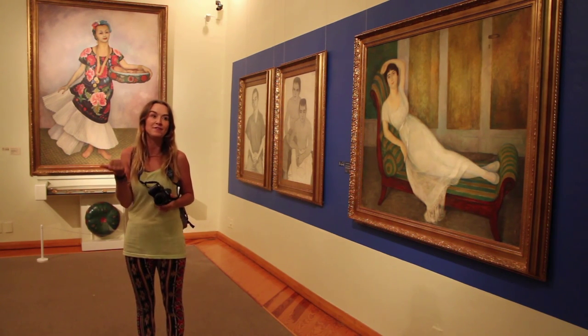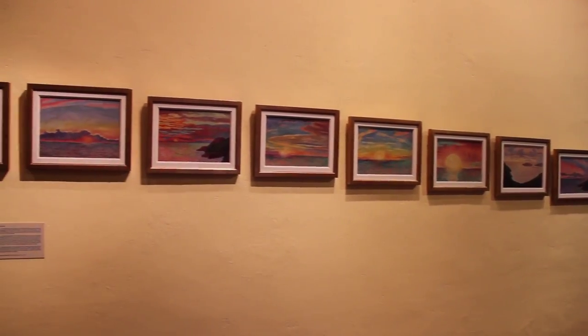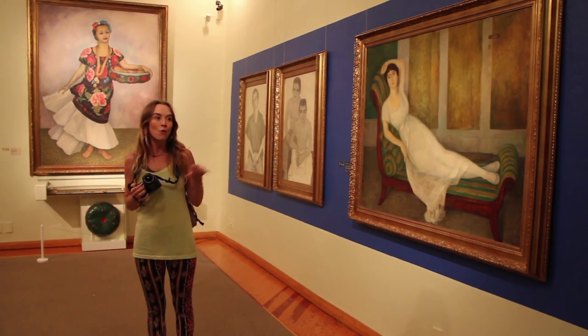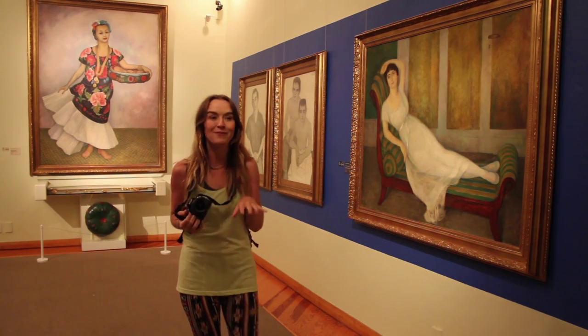Here you have Diego Rivera's self-portrait, his sunset collection which he painted in Dolores Olmedo's house, and this portrait of her as well — that's her behind me. I'm going to get wandering around, get some pictures, and I'll put them up on the blog so you can all have a look.